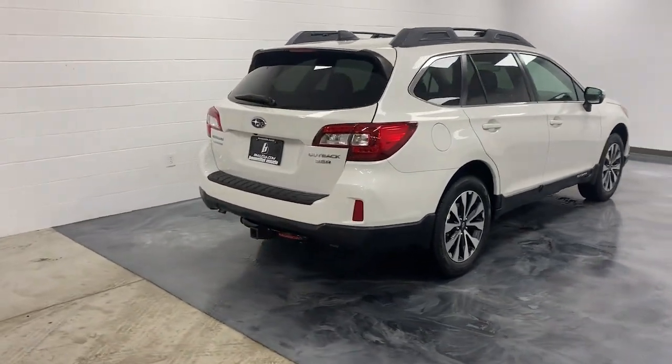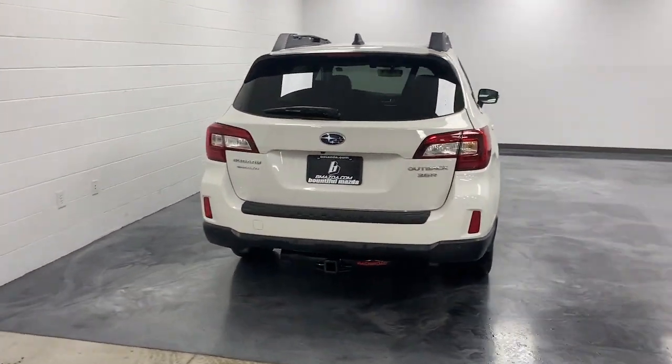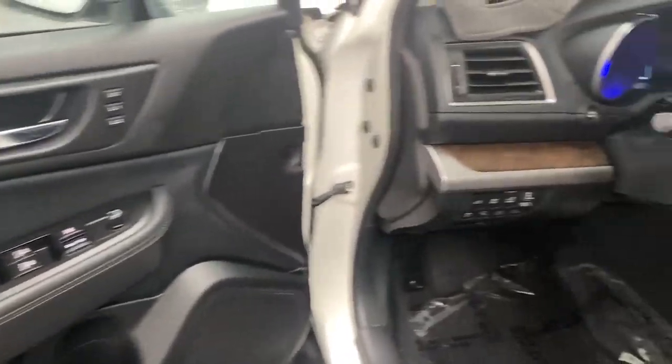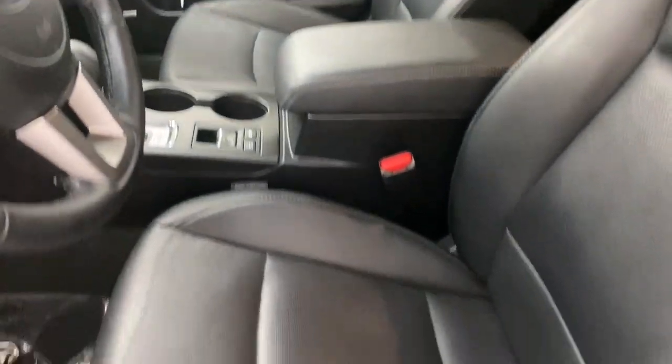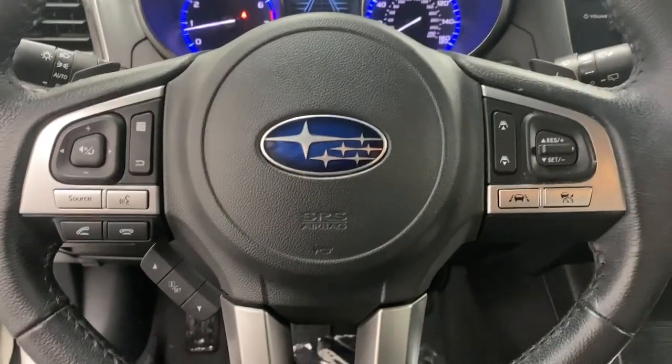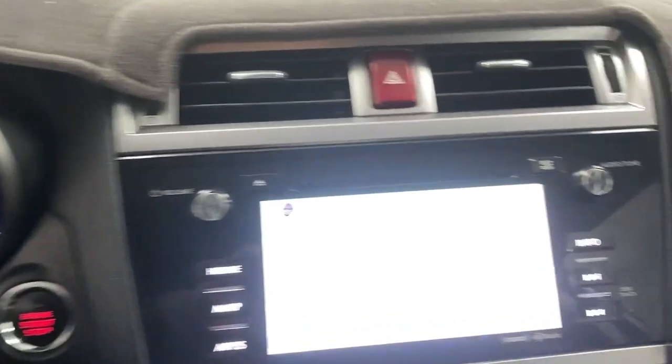The following are some of this vehicle's highlighted options: pre-collision system, keyless entry, navigation system, sun and moonroof, heated mirrors, remote engine start, adaptive cruise control, lane keeping assist, premium sound system, power passenger seat.